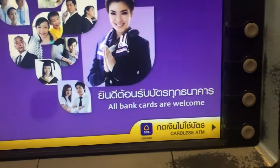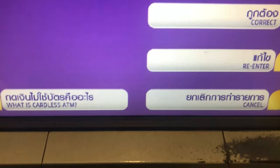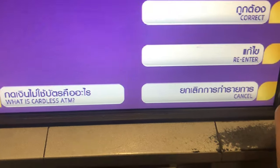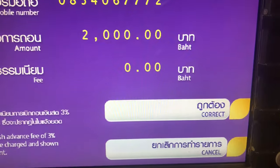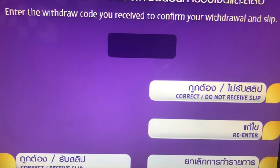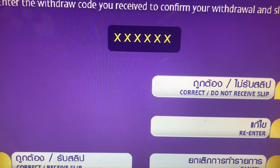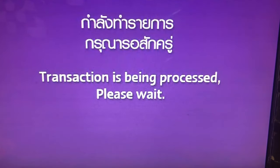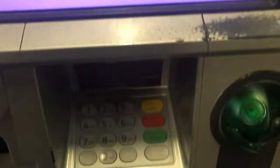Once we have the withdrawal code, we go to the ATM and click on cardless ATM. Here we input the mobile phone number and click Correct. Then you have to confirm the amount — if it's correct, click Correct. Then you insert the withdrawal code and click Correct, and the transaction is processed and you can get the cash.